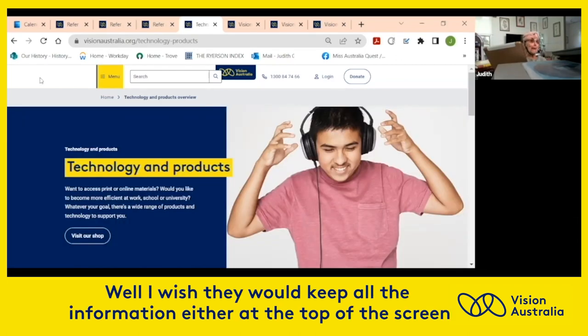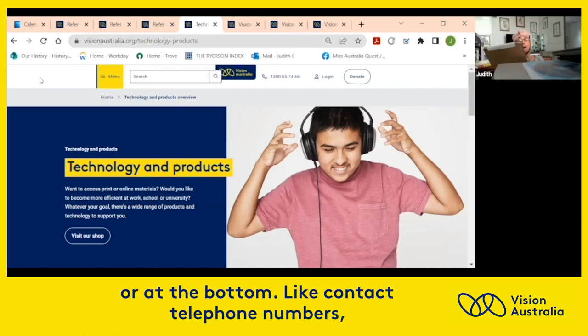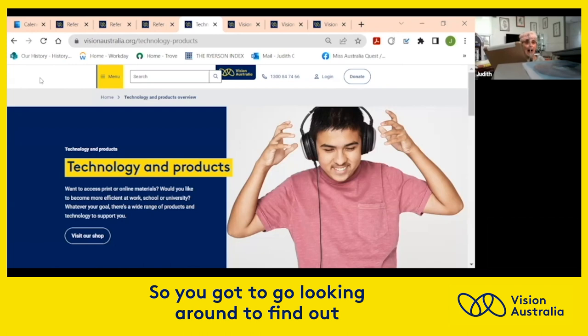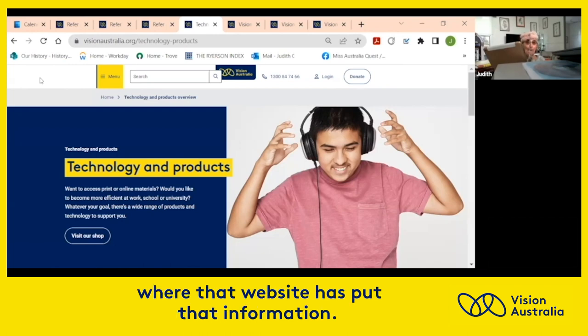I wish websites would keep all the information either at the top of the screen or at the bottom — like contact and telephone numbers — but they're not all in the same place. So you've got to go looking around to find where a website has put that information.